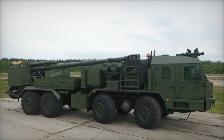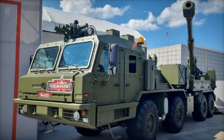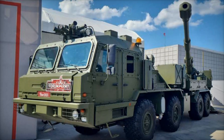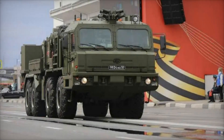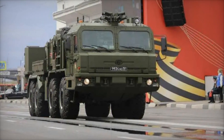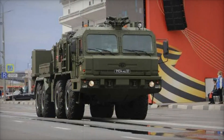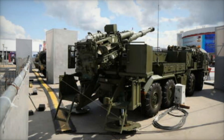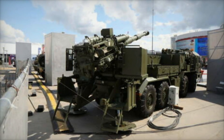The 2S-43 Malva's firepower can be customized depending on the mission. It can launch a variety of shells, from conventional high-explosive rounds to more specialized guided missiles. These different munitions can be tailored to hit specific types of targets, whether bunkers, troop formations, or armored vehicles. This adaptability ensures the Malva can be used in a wide range of combat situations, from conventional warfare to counterterrorism operations.